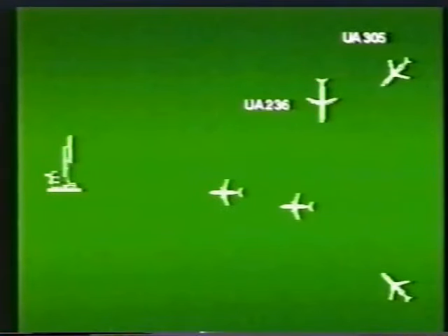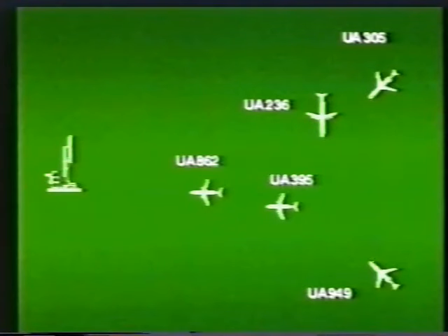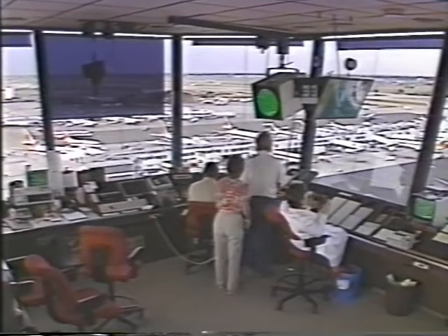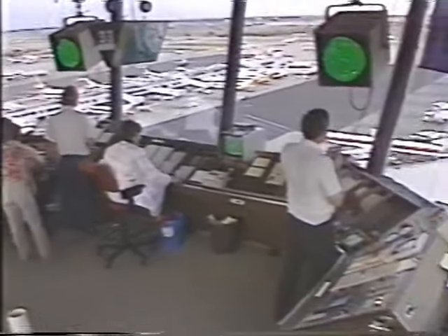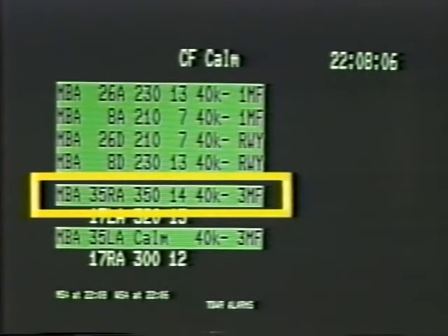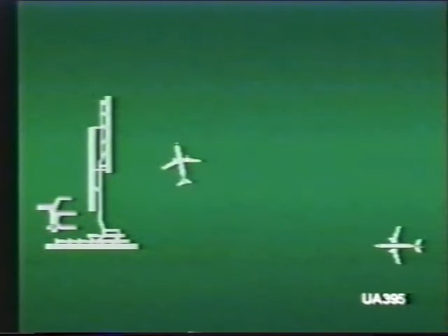Four of the five flights would eventually encounter the now-building microburst, and the fifth made an early decision to avoid. United 862 requested to go missed approach, turning right, and was issued a runway change to 35 Right with a microburst alert reporting a 40-knot loss on a three-mile final. United 862 replied they didn't want to make any approach and wished to hold until the microburst alerts stopped. The next flight in trail was United 395; First Officer Bernie Dollin was the pilot flying.